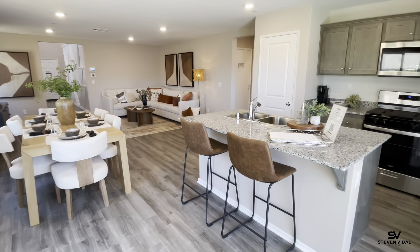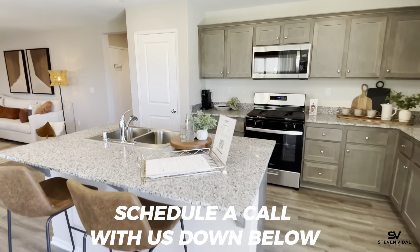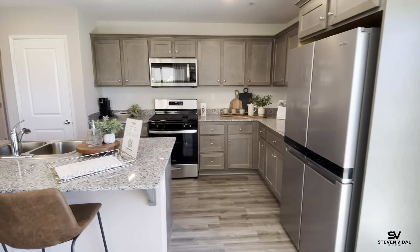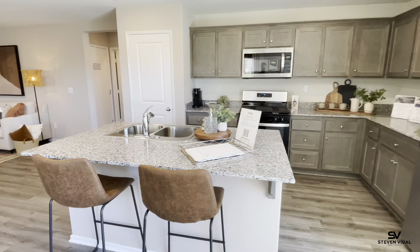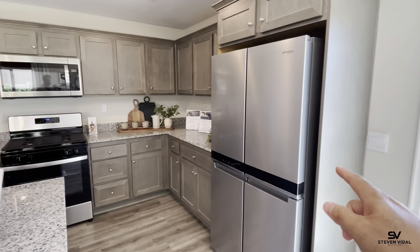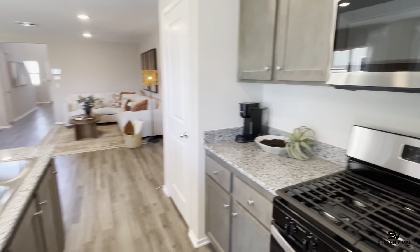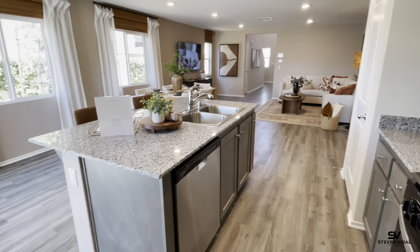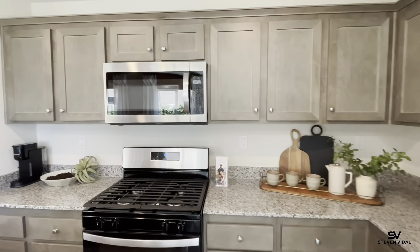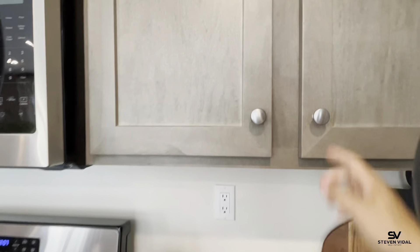The great thing about this home is pretty much what you see is what you get — obviously besides the furniture and wall decor, but as far as cabinets, flooring, and countertops, this is what you're going to get. There are a couple of color options, but the materials will look like this. It doesn't come with a fridge, but it does come with a microwave, oven, stovetop, and dishwasher. It comes standard with granite countertops and dark gray cabinets.